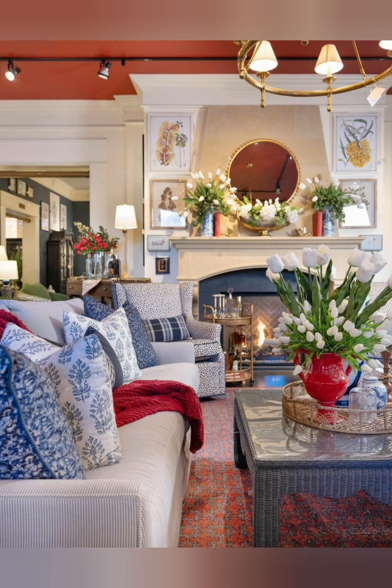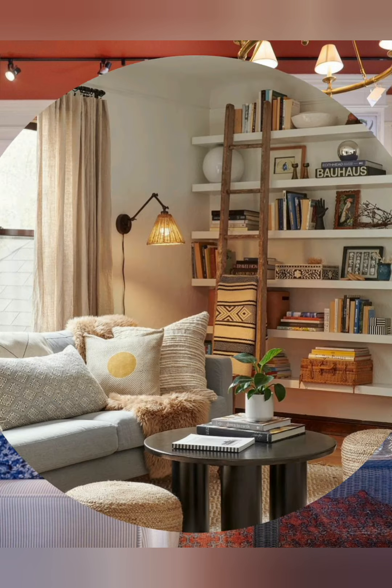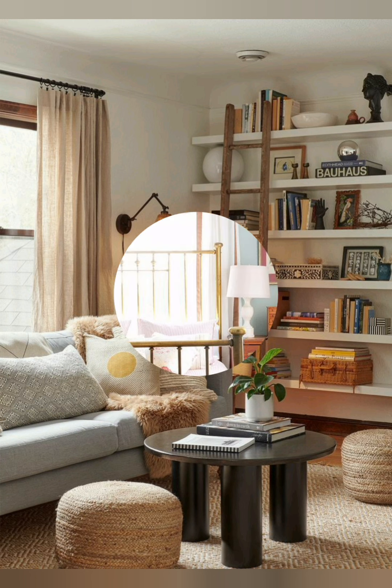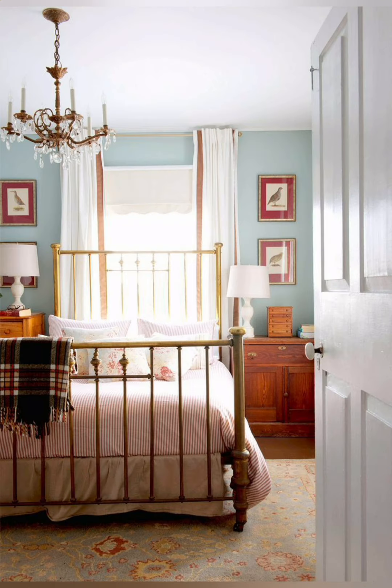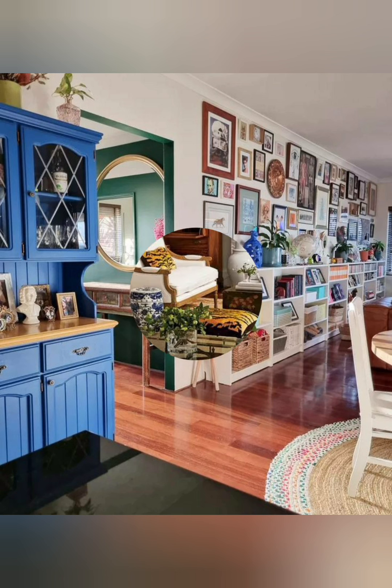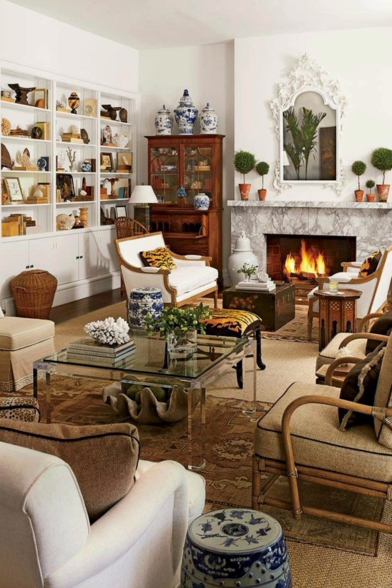Number one: Rustic charm. Embrace the cottage feel with weathered wood furniture, distressed finishes, and wicker accessories for that cozy rustic charm. Number two: Soft textiles. Use soft natural fabrics like cotton and linen for curtains, drawers, and cushions. Opt for warm earthy tones to enhance the welcoming atmosphere.